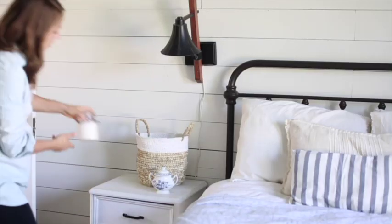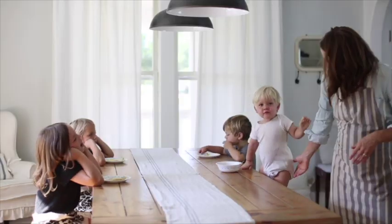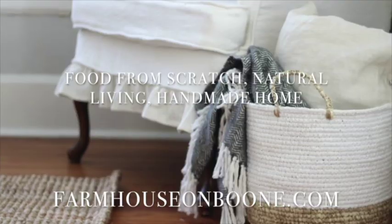Hi everyone, it's Lisa from the blog farmhouseonboon.com and today I want to bring you another Christmas gift idea. I partnered up with Gordman's to go shopping and put together a Christmas gift basket. I want to show you what I came up with and how I arranged it in the basket.